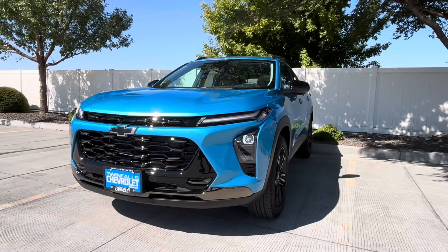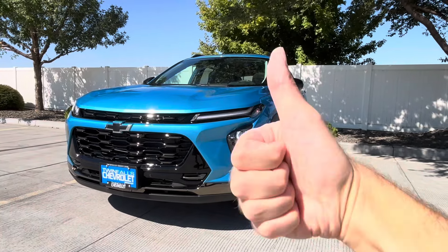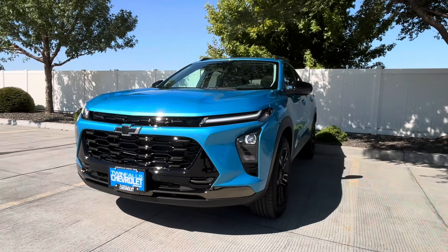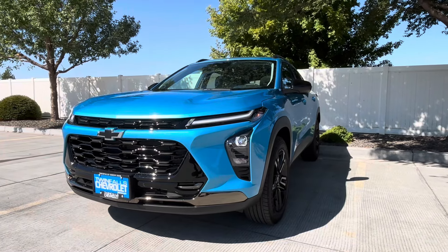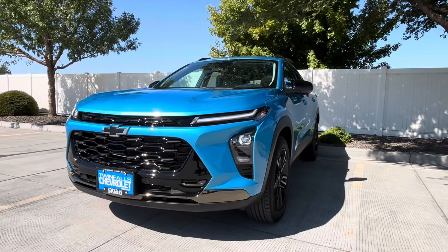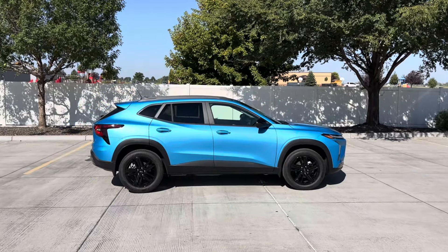If you guys like Chevy, the color Marina Blue Metallic, or my video, please consider liking — it helps me know what you want to watch more of, and it also helps YouTube show you more content like this.